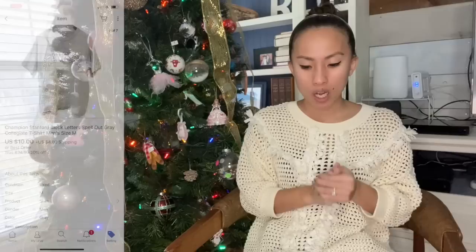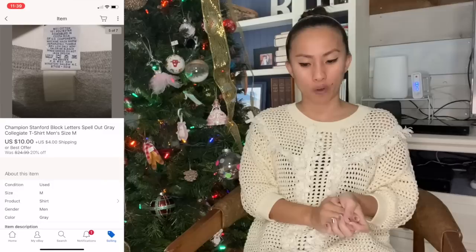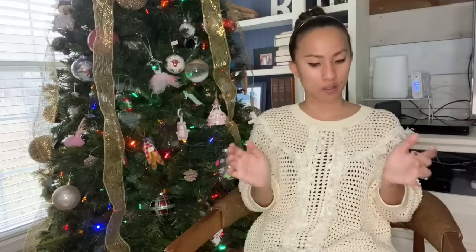Over on eBay I sold a Champion brand Stanford spell-out T-shirt in a size medium — gray, just said Stanford across the top. I got it for free from a friend. Someone sent me an offer for $10, which I accepted, with $4 shipping that only cost $3.20, so I made $8.98. And then someone bought the Walking Dead Trivial Pursuit game through the global shipping program — meaning they were buying internationally. It sold for $11.99 with $8.30 shipping paid by buyer, but it only cost $3.85 to ship because it was really lightweight. After promoted listing fees, I made $13.60 on that.